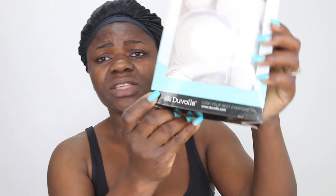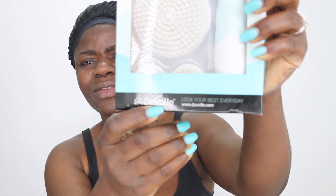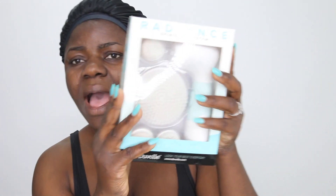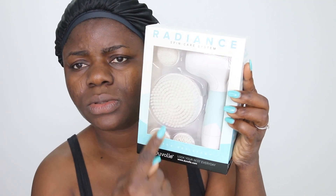I'm basically trying new products out, and I'm doing my skincare. These are skincare products I will be trying out — spin care, guys. This is the first time I ever tried spin care on my skin. When I got this package I decided to try it out before I do the review so I know what to tell you guys. This one is by the brand Duvolle — I'll put the link to their website in the description bar. It has four interchangeable sets plus the main handle.